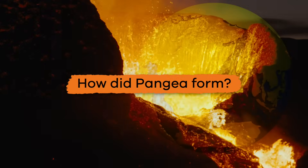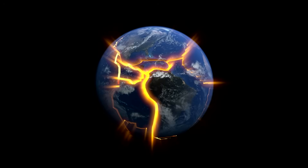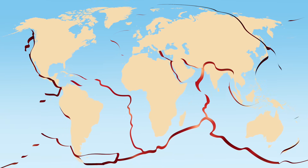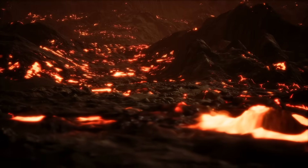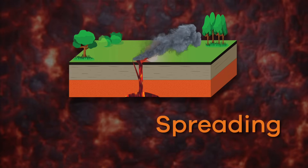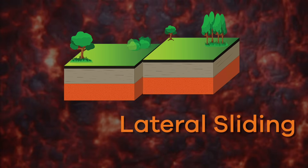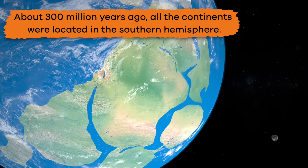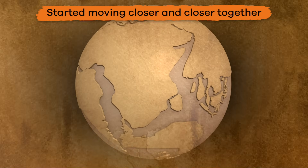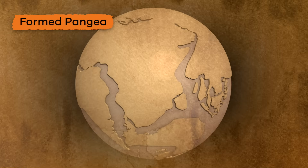So, how did Pangea form? It all started with a process called plate tectonics. The Earth's crust is made up of several different plates. These plates move around on top of the Earth's mantle, which is a layer of hot, molten rock beneath the crust. Sometimes the plates move apart, sometimes they move towards each other, and sometimes they slide past each other. About 300 million years ago, all the continents were located in the Southern Hemisphere, and they started moving closer and closer together. Over millions of years, they collided and formed one huge landmass: Pangea.